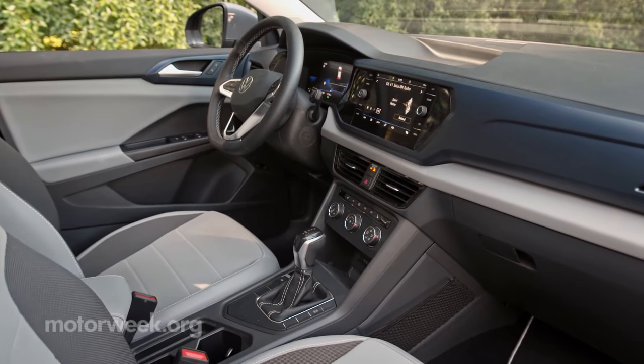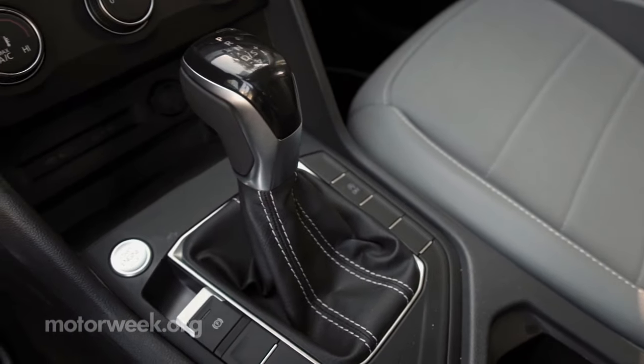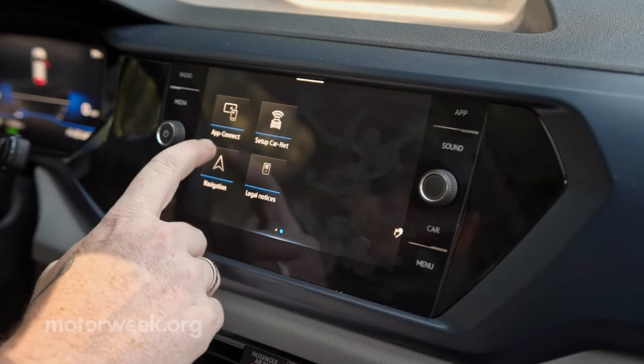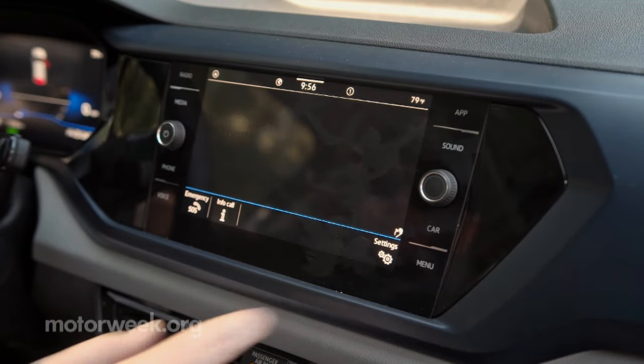There are some hints that it's built to an entry-level price, but most things you interact with have a high-quality feel. All models get MIB touchscreen infotainment — a 6.5-inch screen in base S trim, with all others stepping up to an 8-inch screen.